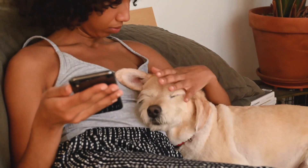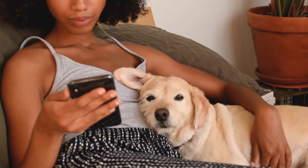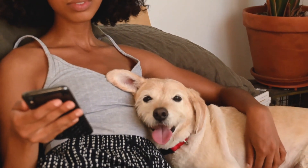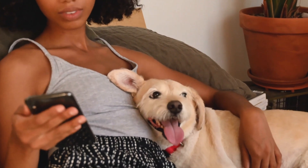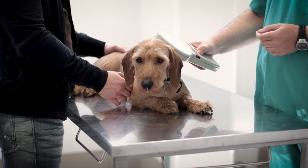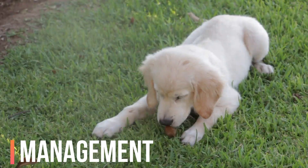Dental care. Dental hygiene is crucial for dogs of all ages, but it becomes even more critical for senior dogs. Dental issues can lead to pain, discomfort, and other health problems. Regular brushing, dental treats, and toys designed to clean teeth can help prevent dental disease. Consult your vet for professional dental cleanings when necessary.